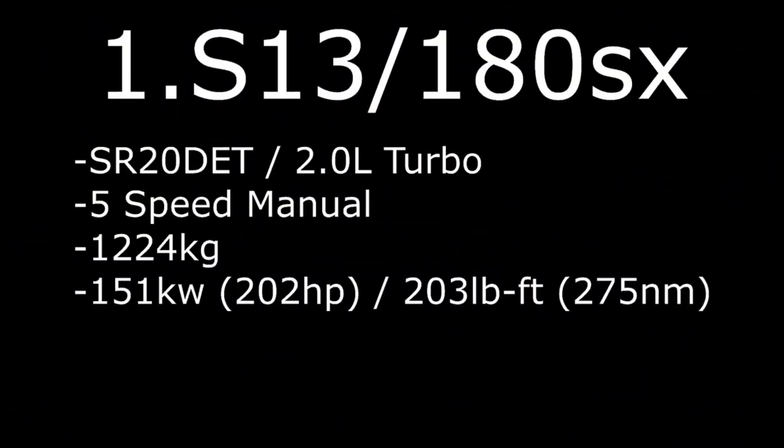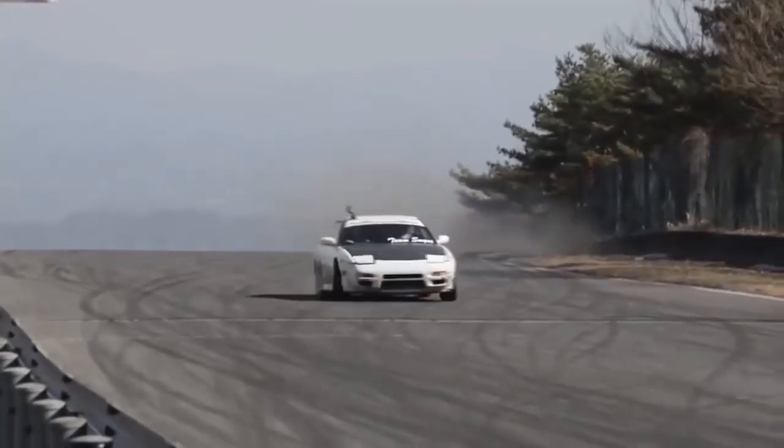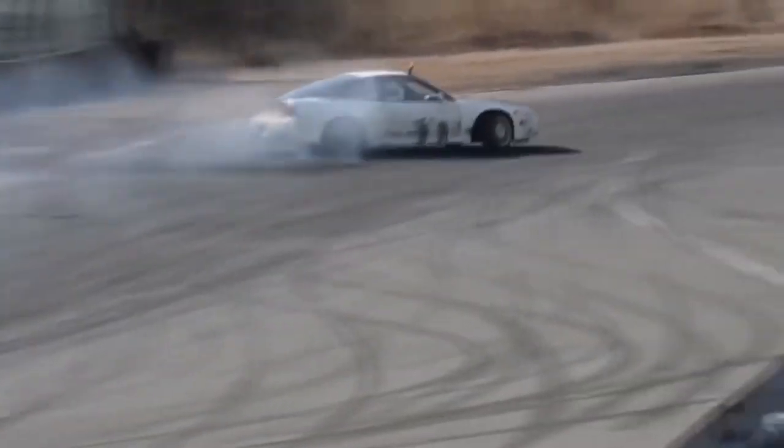Number 1: S13 180SX SR20DET 2.0L turbo, 5-speed manual, weight 1224kg with 151kW, 202hp, and 275Nm of torque.